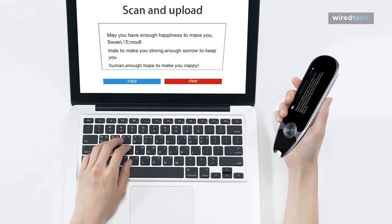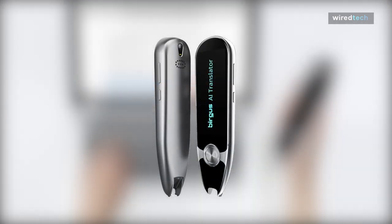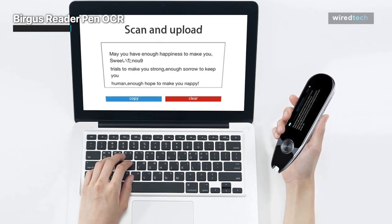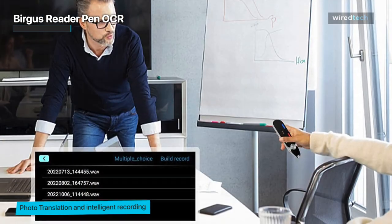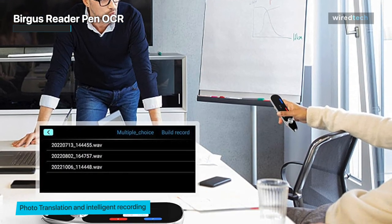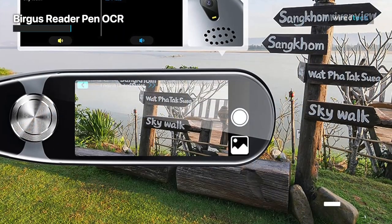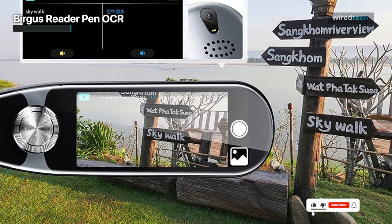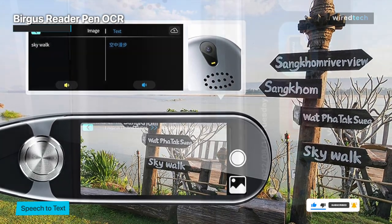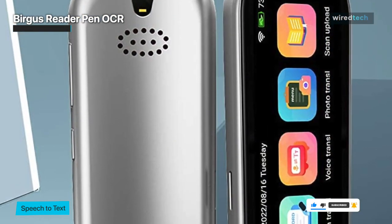The Bergus Pen supports 112 languages of online voice translation, 112 languages of recording translation, 55 languages of scanning translation, and offline scanning translation in Chinese, English, and Japanese — including support for TOEFL, IELTS, and ESL tests. It can scan 3,000 characters per minute, quickly scan a whole line of text, and translate instantly. The Translation Pen Scanner has up to 98% accurate recognition rate, scans multiple lines of text, and supports printed text such as paper, digital screens, and labels.